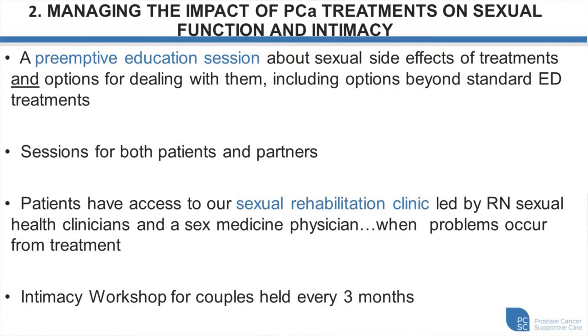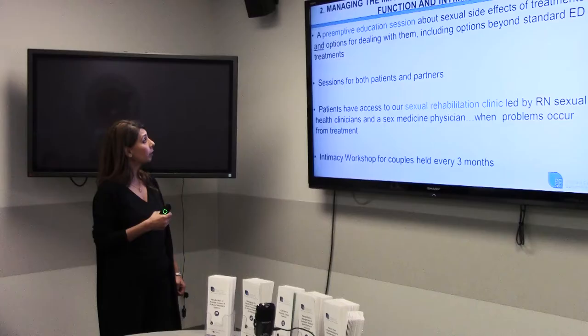We have a sexual health nurse who delivers a monthly education session talking about side effects from treatment — erectile dysfunction and low libido if you're on androgen deprivation therapy. They talk about all the options to help you regain erections and discuss penile rehabilitation, which is ensuring regular blood flow to the penis. It's a great session to come to and talk with our nurses.